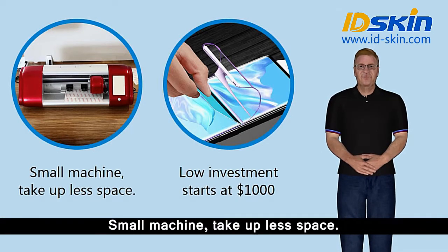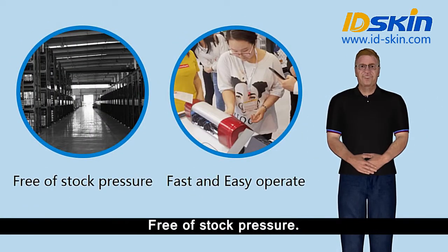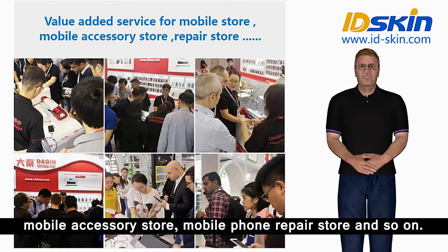Low investment starts at 1,000 US dollars. Free of stock pressure. Fast and easy to operate. Value added service for mobile store, mobile accessory store, mobile phone repair store and so on.